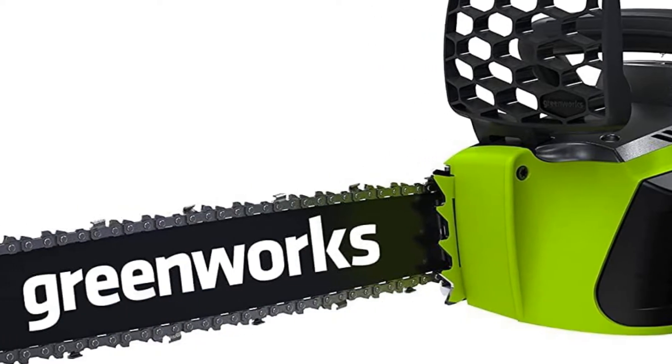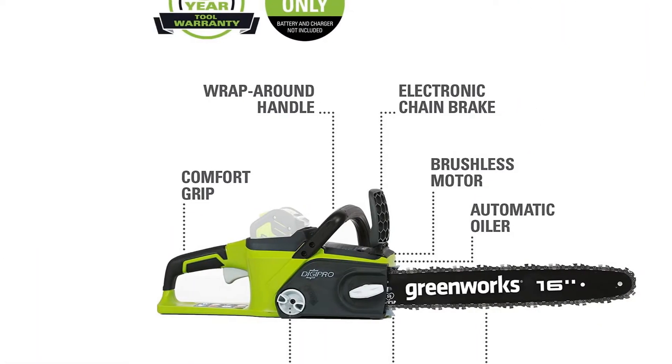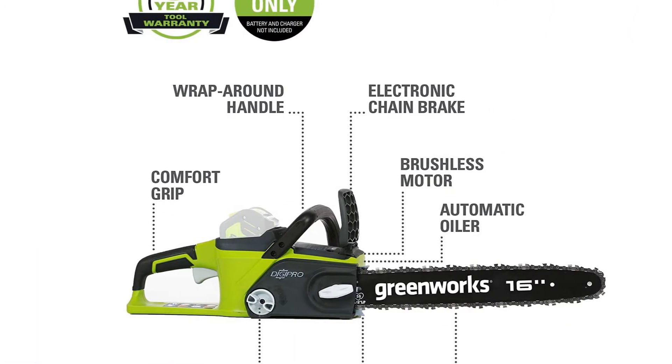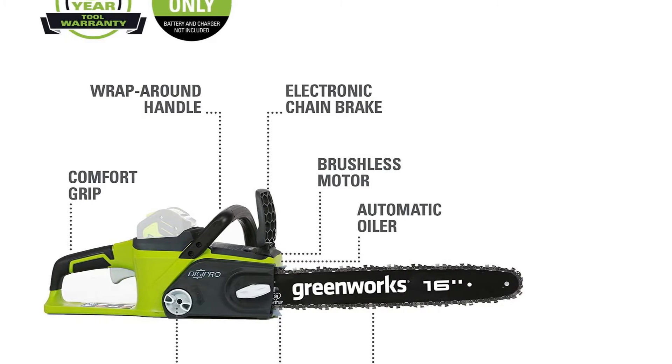The rattle on this big handheld saw is lower than its counterparts, with up to 70% less vibration — that means less fatigue during the job. A minor downside: the battery and charger are sold separately. Otherwise, it's a great choice.